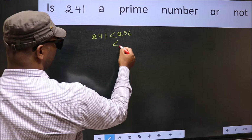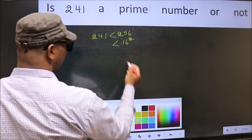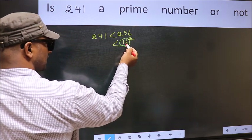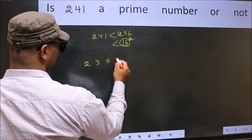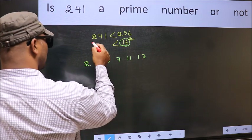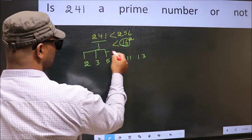256 is nothing but 16 squared. Now write all the prime numbers less than 16. They are 2, 3, 5, 7, 11, and 13. For the given number we should check divisibility by all these numbers.